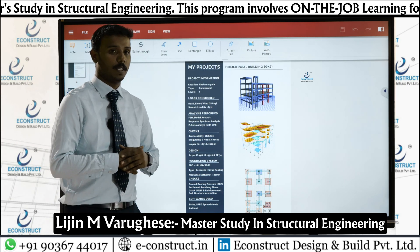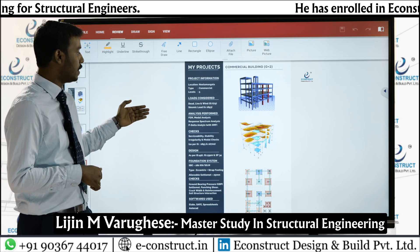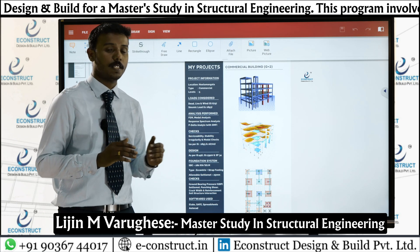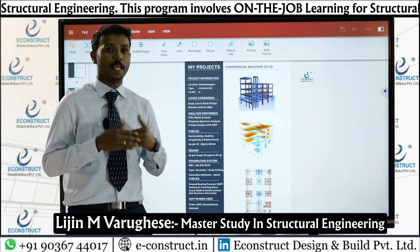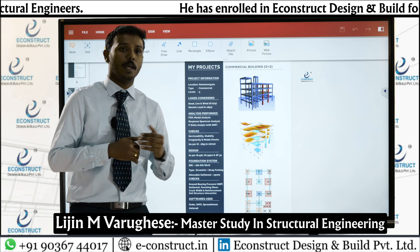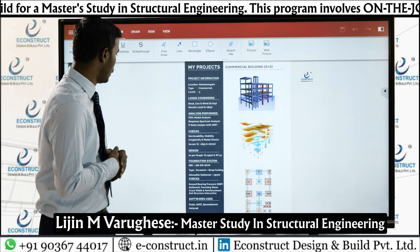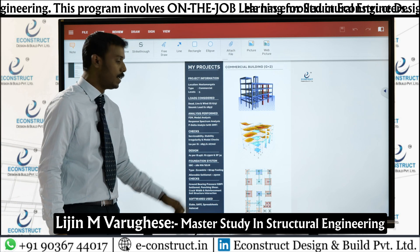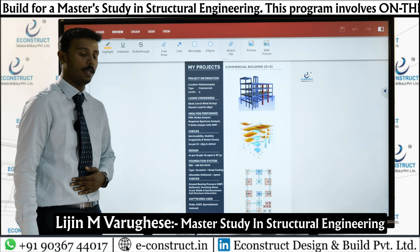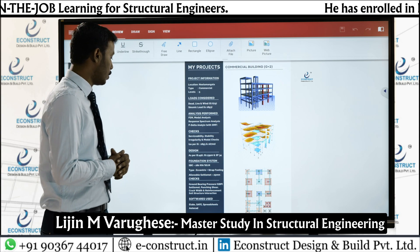The third project was a commercial building — G+2 with five levels located at Nilamangala. Loads, analysis, checks, and design followed the same approach as previous projects. The main challenge here was at the second level where a meeting hall required a long-span column-free area. We tackled this by providing deep beams at that floor. The SBC was 180 kN/m², and due to boundary restrictions, eccentric plus strapped footings were used. All foundation checks including GBP, settlement, and punching shear were completed.